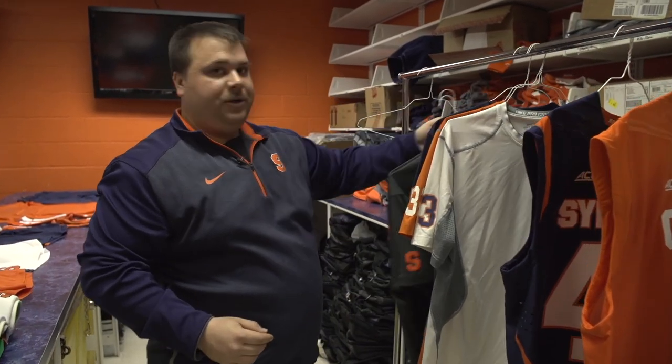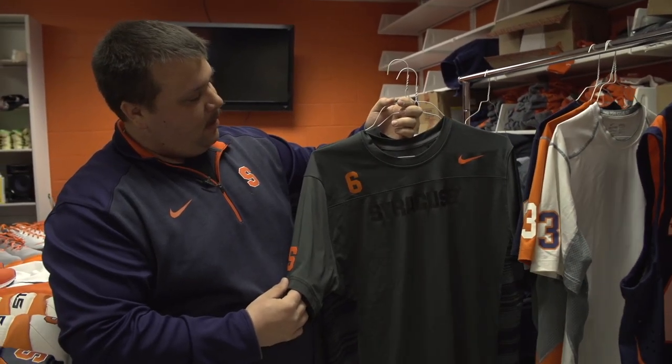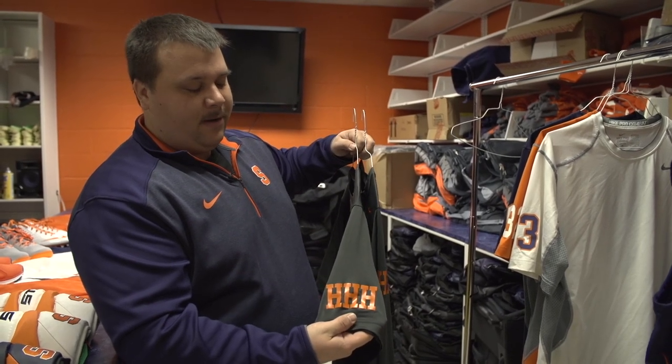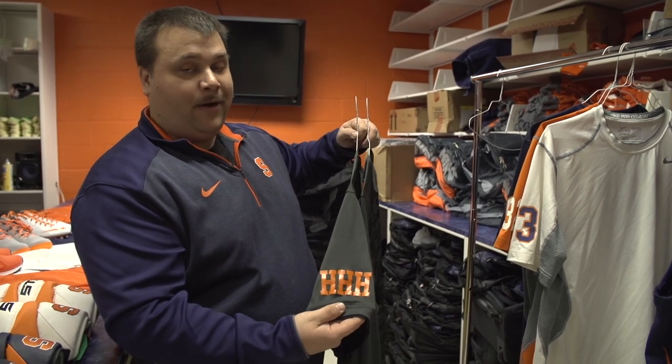And then our player shooting shirts for game days. We have a Nike Dri-FIT shirt here — again mesh back panel — and the HHH, which stands for Head, Heart, Hustle, which has been a team motto of Syracuse Lacrosse for a very long time.